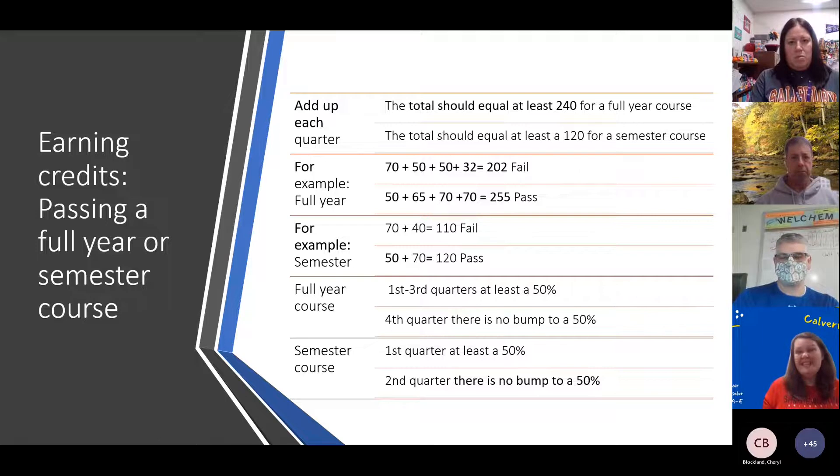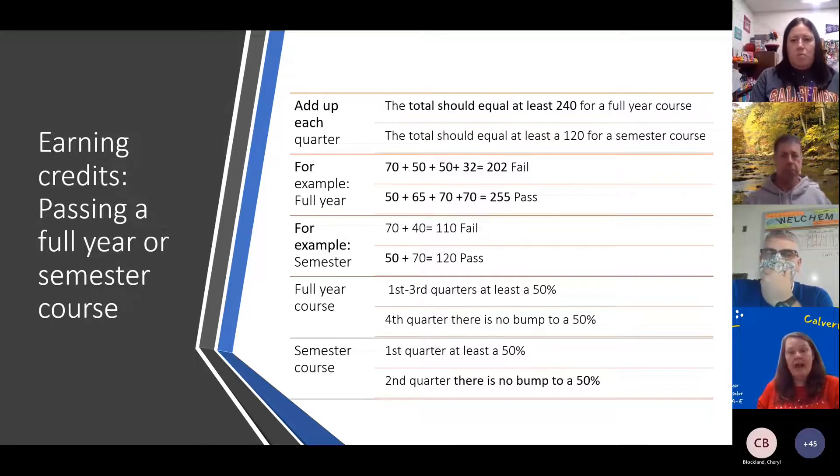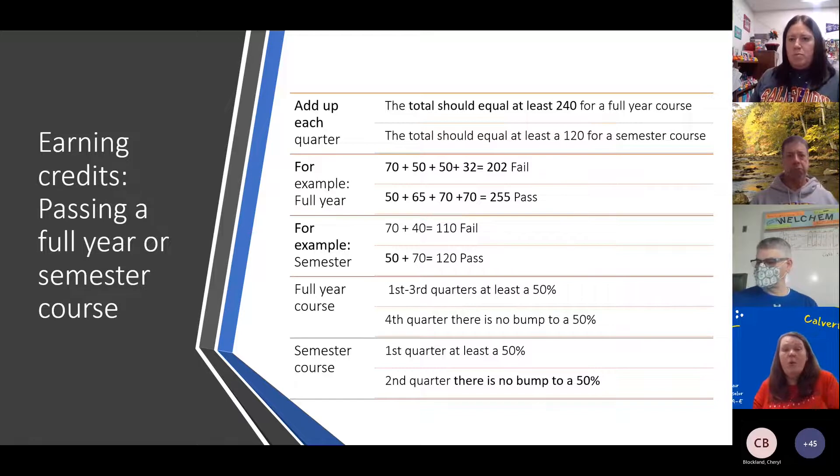In another instance, maybe I didn't have such a great first quarter, but I start improving. I got a 50 first quarter, then bumped it up to a 65, then 70 and 70 in the last two quarters — I end up with a 255 and that means I passed. For a semester class, if I have a 70 first quarter and get a 40 second quarter, I only have 110 points and I don't pass. But if I have a 50 this quarter and get a 70 or higher second quarter, I would pass with over 120 points.